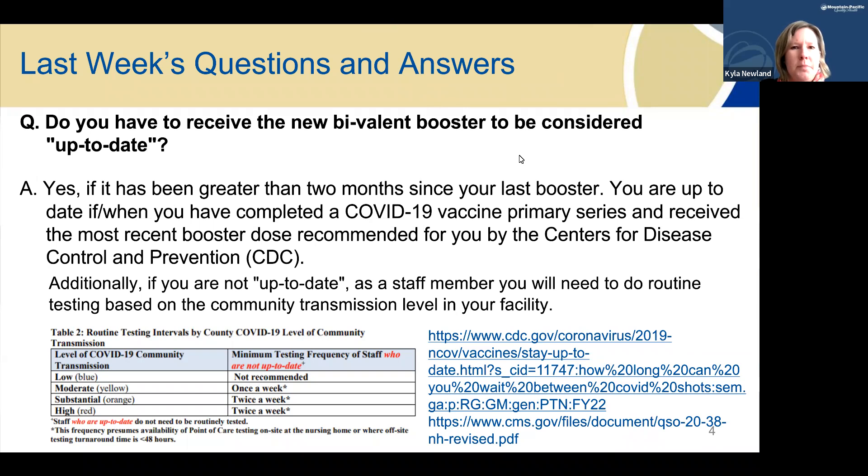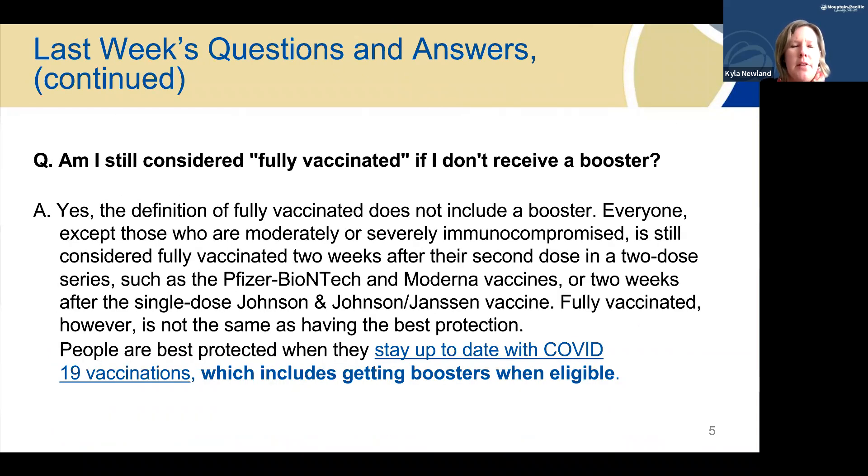Where this really comes into play — and where the CMS component comes into play — is when we look at the testing frequency required for those that are not up-to-date. You'll see the chart here showing the testing frequency required based on the community transmission level in your community. The difference between being fully vaccinated and up-to-date: you are still considered fully vaccinated if you do not receive a booster, as far as your primary vaccination series goes. For immunocompromised individuals, their primary vaccine series requires some additional doses, but people are best protected when they stay up-to-date, which includes the bivalent booster for those 12 and older for Pfizer and 18 and older for Moderna.